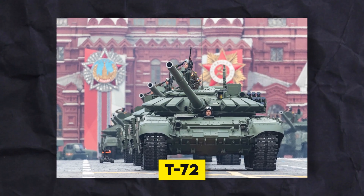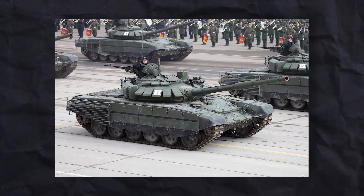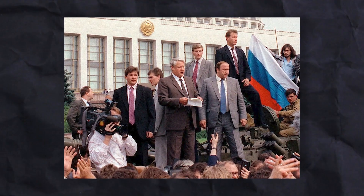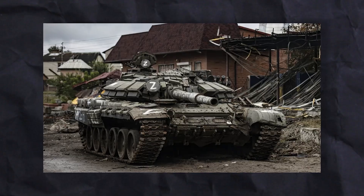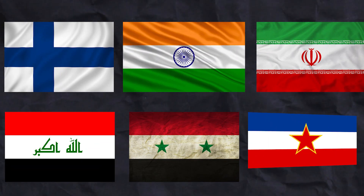Later, in 1969, the T-72 was developed. The T-72 became the most common tank used by the Warsaw Pact countries from the 1970s until the Soviet Union ended in 1991. It was also sold to other countries like Finland, India, Iran, Iraq, Syria, and Yugoslavia.